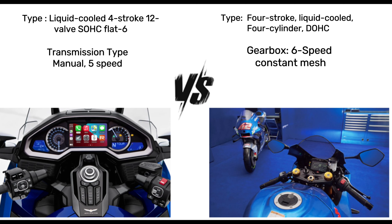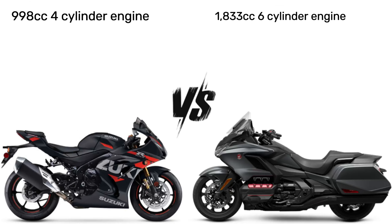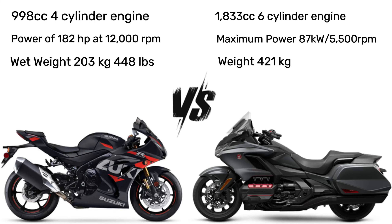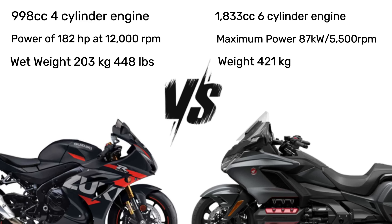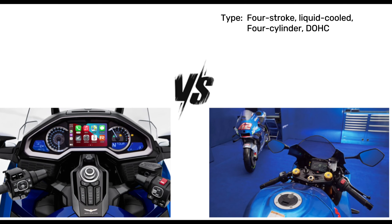Reviewing specs: Honda Gold Wing 1800 versus Suzuki GSX-R1000. The Honda Gold Wing 1800 engine is typically equipped with a flat-6 engine with around 1833 cubic centimeters displacement. It offers strong low-end torque and a comfortable cruising experience.